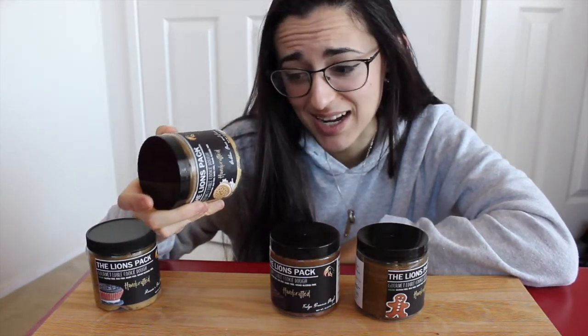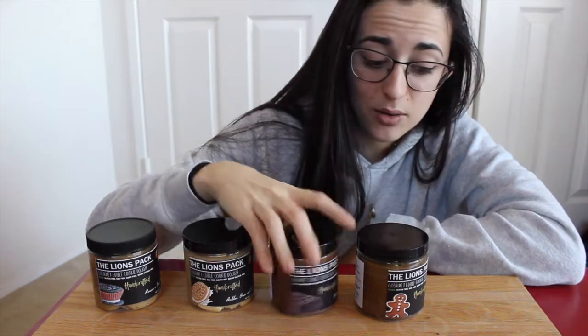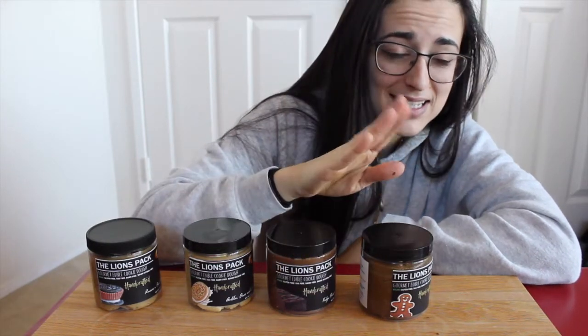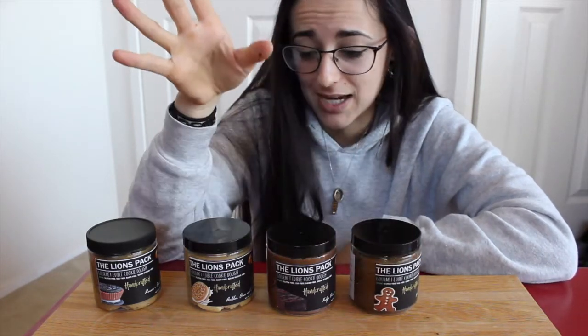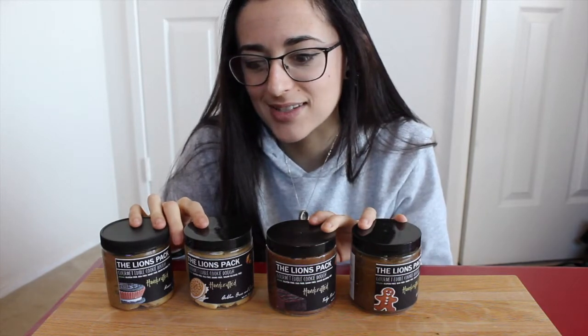Then we've got Golden Oreo Cream. I'm excited for this because I used to love Golden Oreos. I know Oreos are vegan but they're not gluten-free, and I can't eat gluten, so this is what I opt for. Then we have Fudge Brownie Dough — look how chocolatey that looks! And then a limited edition: Iced Gingerbread Cookie. I knew I had to get that for the holidays. Christmas has passed but I still love my Christmas flavors. So I'm going to measure out a little bit of each and taste test them with you guys.